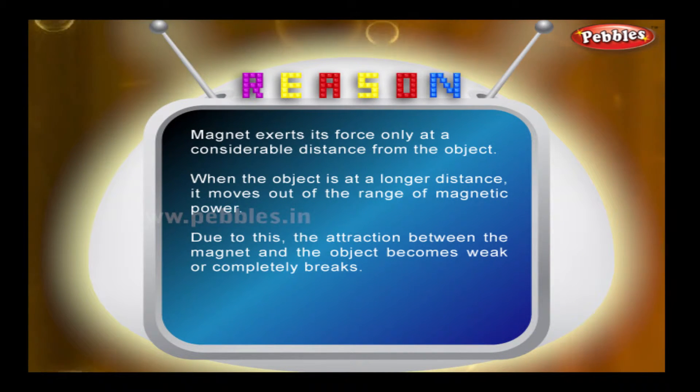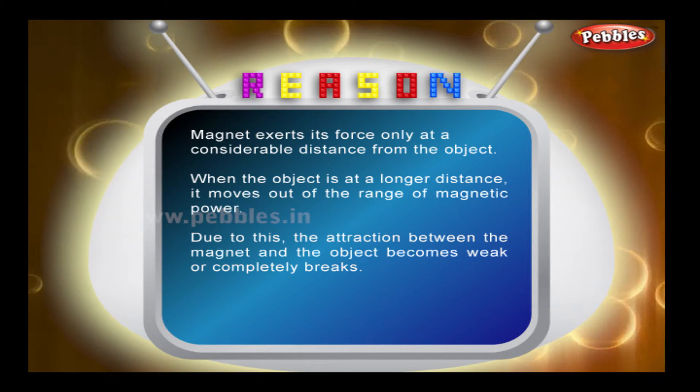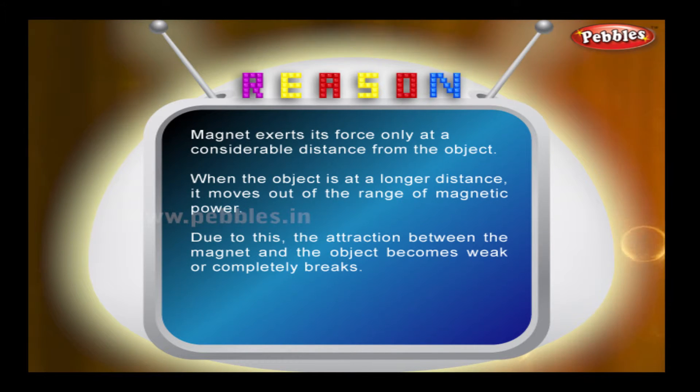Reason: a magnet exerts its force only at a considerable distance from the object. When the object is at a longer distance, it moves out of the range of magnetic power. Due to this, the attraction between the magnet and the object becomes weak or completely breaks.